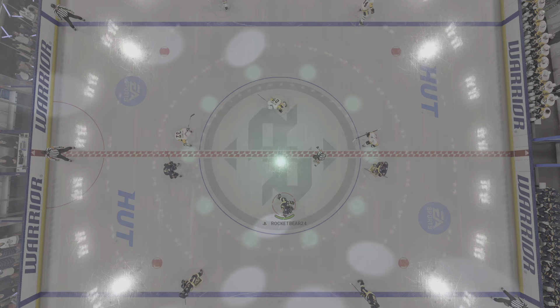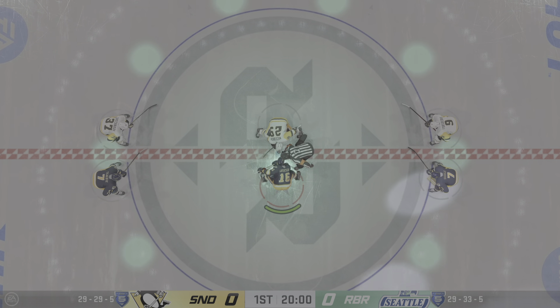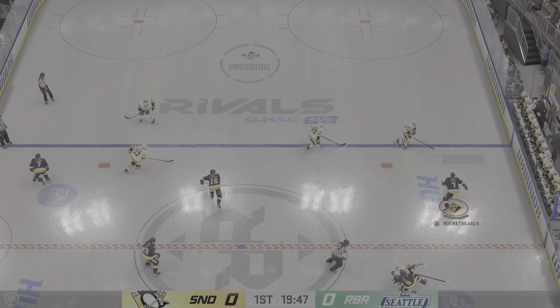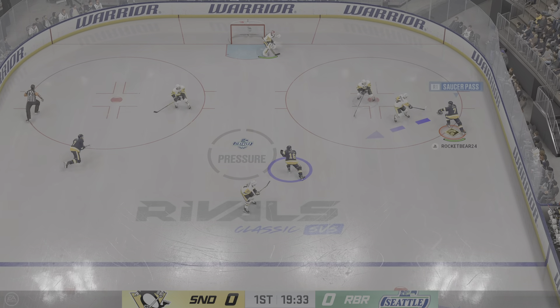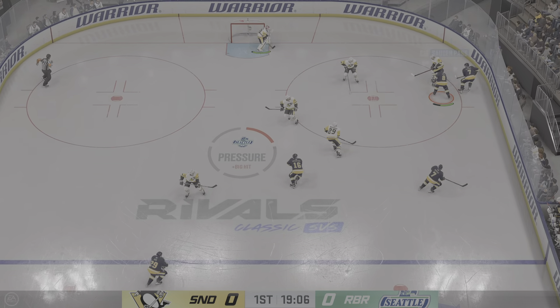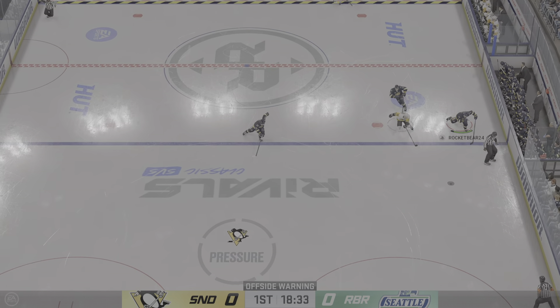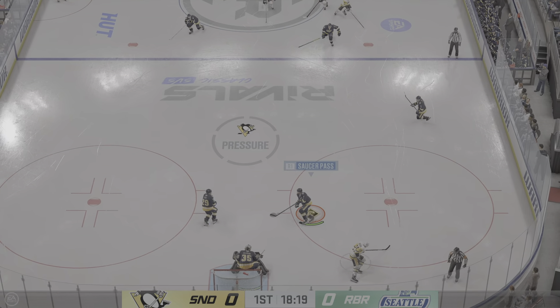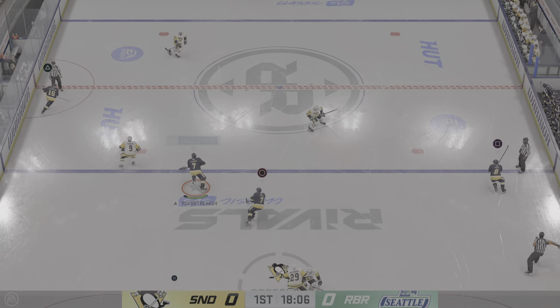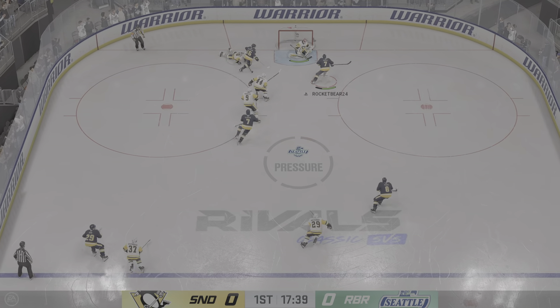We are about set to drop the puck on this one. The Thunderbirds will start with the puck as they win the opening faceoff. Quick feed to LaFontaine. The Penguins take over on possession. Quick pass to Eberle, and that slides right out to center ice. Eberle's taking the puck now here inside his own territory, looking to make something happen in the offensive zone.